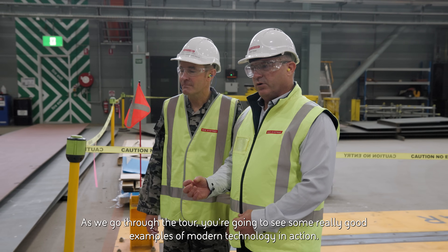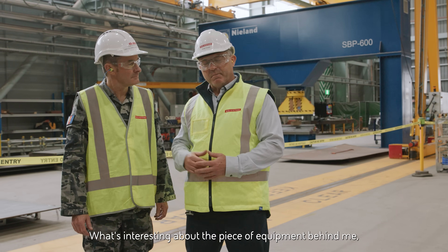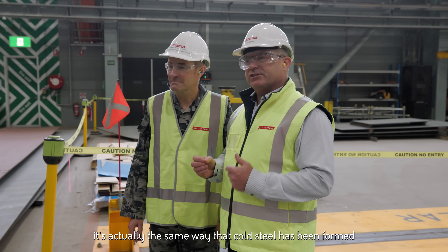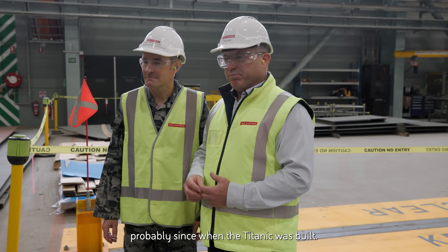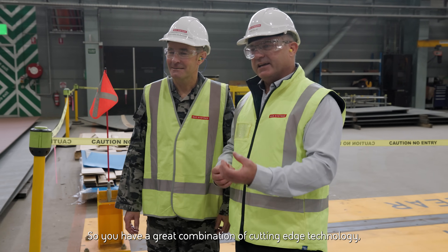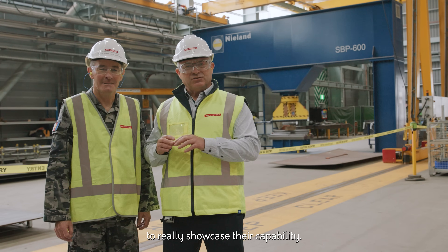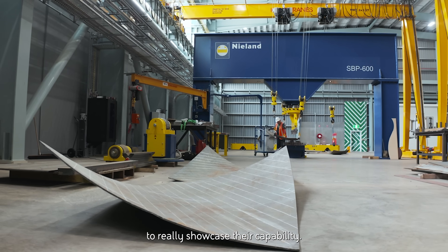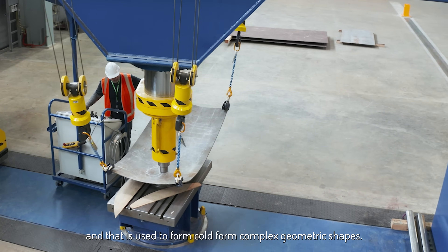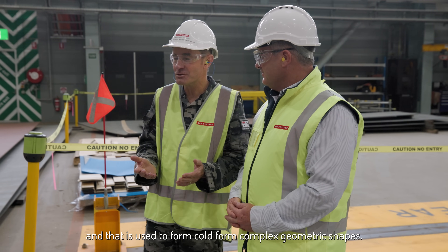As we go through the tour, you're going to see some really good examples of modern technology in action. What's interesting about the piece of equipment behind me — the Neela Press — whilst new, it's actually the same way that cold steel has been formed probably since the Titanic was built. So you have a great combination of cutting-edge technology and our people here at Osborne using artisan skill sets to showcase their capability. The Neela Press is an amazing piece of kit in that it can apply up to 600 tons of pressure, and that is used to form cold-formed complex geometric shapes.